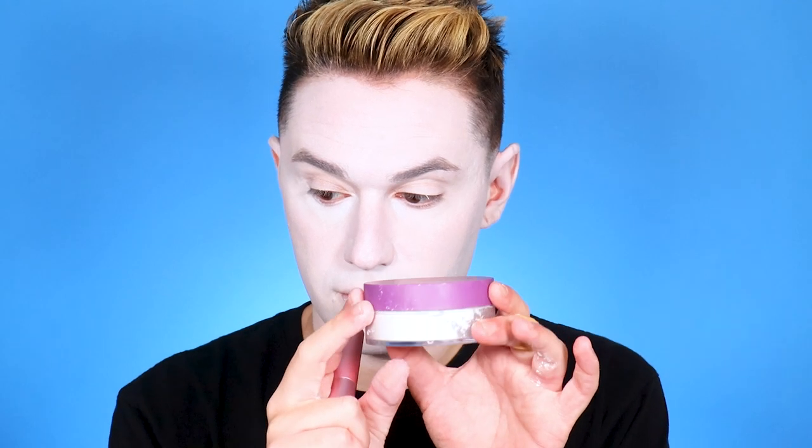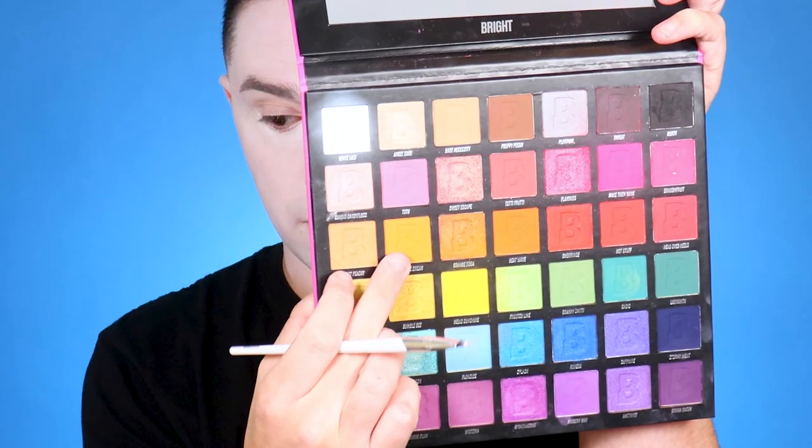Now we're going to powder this foundation. I'm using my Kimchi Chic Puff Puff Pass Powder in the white shade. I would recommend using a white shade if you have it, or even translucent. You don't want to use any powder foundation with color to it, or it's going to take the white away. Make sure it is either translucent or white.